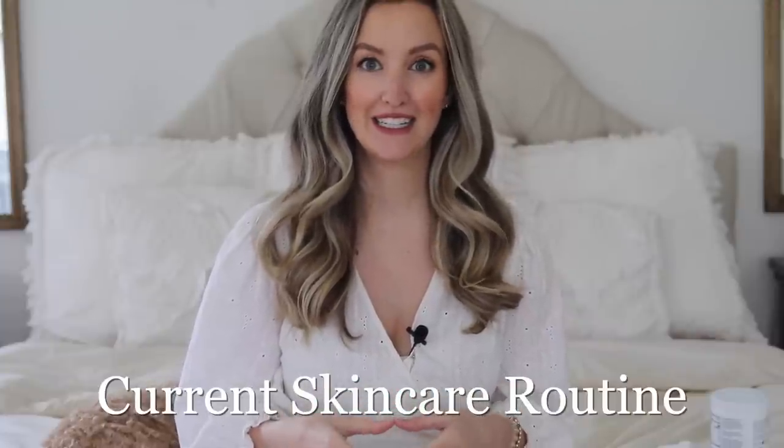Hey guys, welcome back to my channel. In today's video, I am going to be sharing with you my current skincare routine. If you guys are new, welcome. My name is Becca. I'm a registered dietitian, so I obviously share a lot of nutrition and healthy eating and intuitive eating content here on my channel.